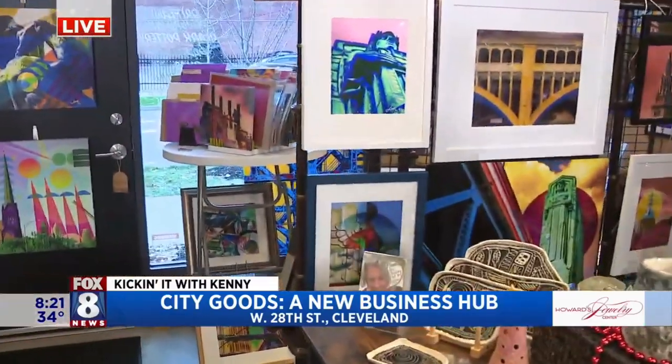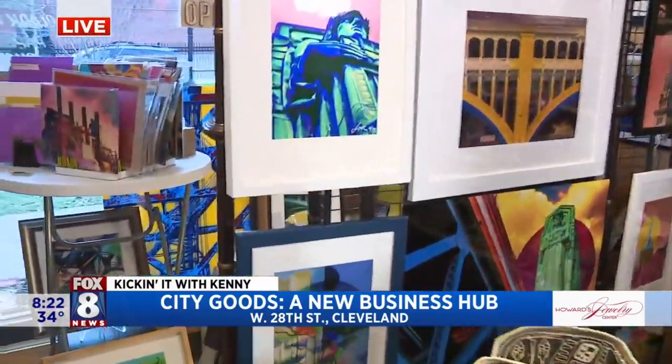Well, speaking of coming a long way, we're at City Goods. We're going to scooch over so we can give everybody a good tour. Seven different little hangers over here, right in Hingetown.